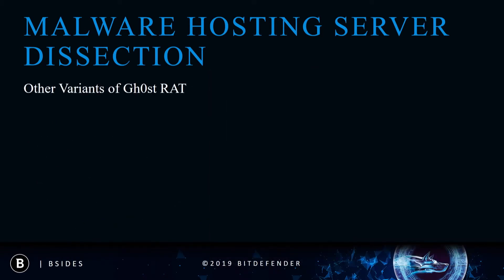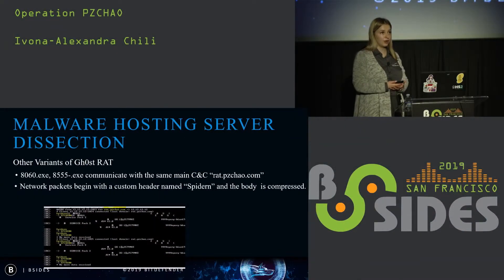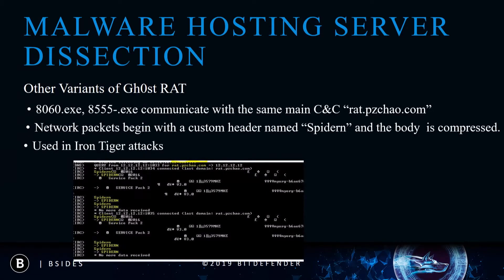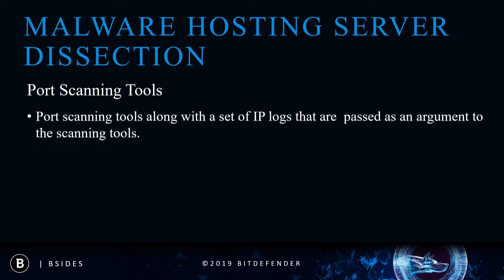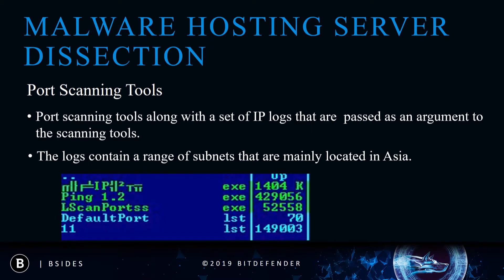There are other variants of Ghost RAT hosted on the server. The behavior is very similar to the one we analyzed, but the communication protocol differs slightly — there is no AES encryption, but the body of the packet is compressed. These variants were also spotted in Iron Tiger attacks. The download server also contains a Python-developed RAT with functionalities like downloading, uploading, and information gathering. Another category of tools are port scanning tools that come with a set of IP logs passed as arguments when executed. The logs contain subnet ranges mainly located in Asia, indicating that prior to infection the attackers scan targets for vulnerabilities, and the hosts that end up infected are those that are vulnerable.